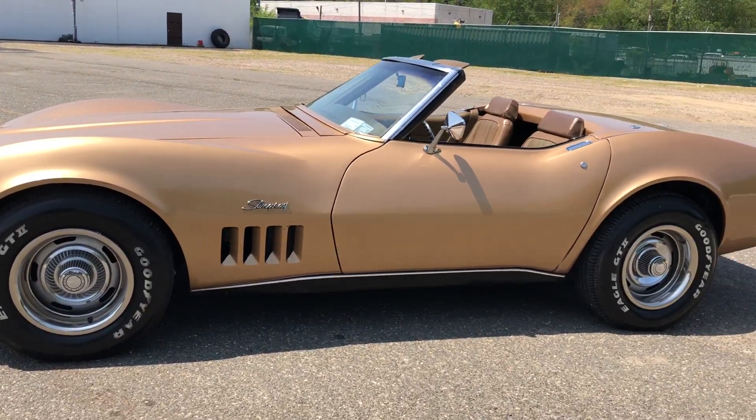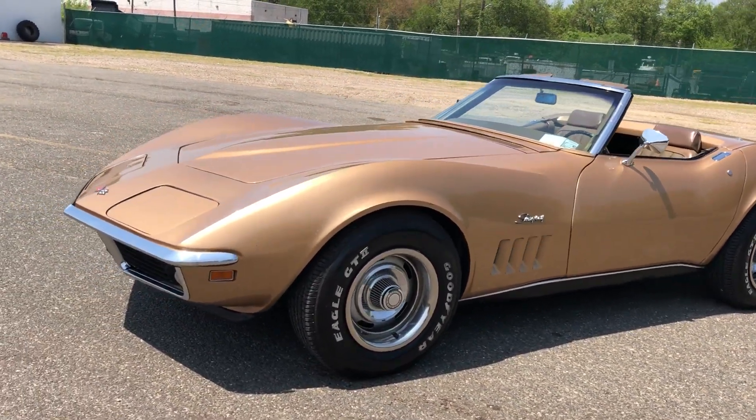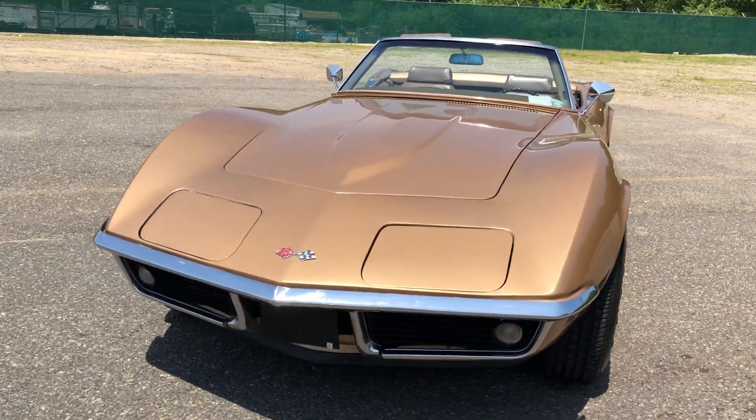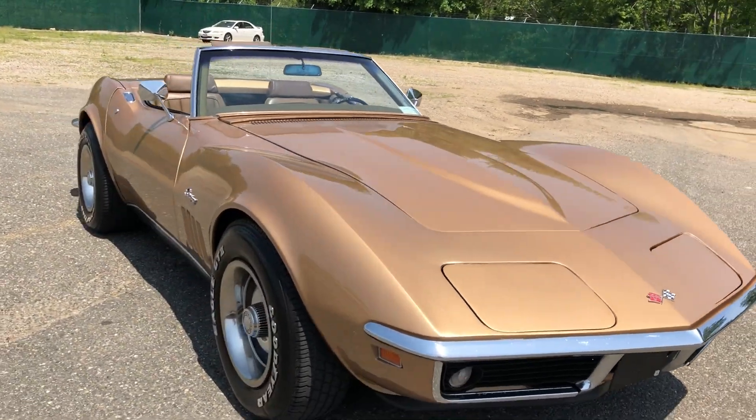Super nice 69 Chevrolet Corvette — beautiful C3 Vette right here. Headlights go up and down, wipers work. Check us out at HollywoodMotorsUSA.com.